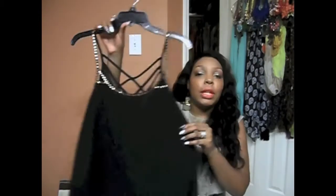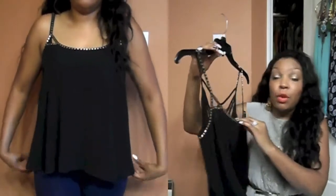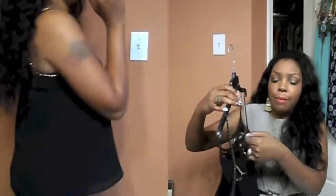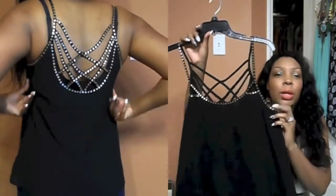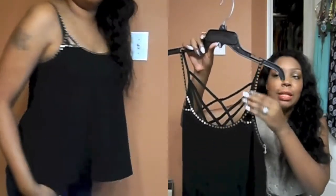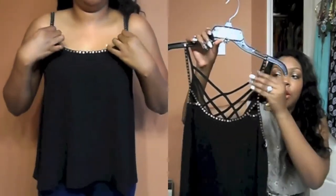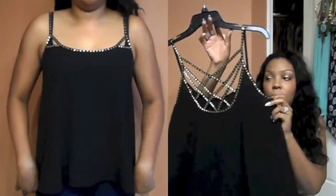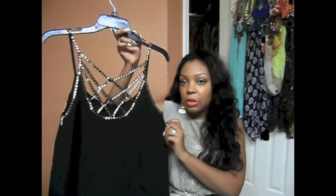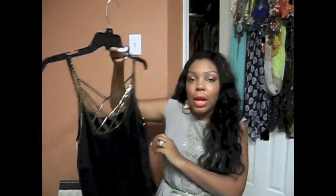The first shirt is a really cute black sleeveless tank top from Forever 21 — I paid $24.80 for it. It's really a go-out type of shirt because it has cute stud details going down the spaghetti straps and crisscross detailing in the back. It's a really sexy shirt that would look great for a date night or a club night with the girls.